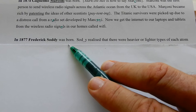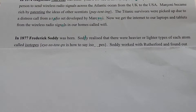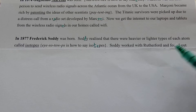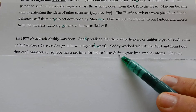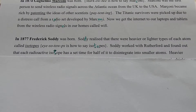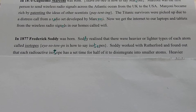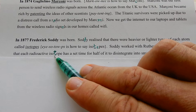Soddy realized that there were heavier or lighter types of each atom, called isotopes. Soddy worked with Rutherford and found out that each radioactive isotope has a set time for half of it to disintegrate into smaller atoms. So radioactive things always take the same amount of time to halve. To get from 100 to 50, for carbon-14, it takes 5730 years. To get from 4 to 2, it also takes carbon-14 5730 years to halve to two atoms. Halving the amount of radioactive isotopes always takes the same amount of time — called the half-life.